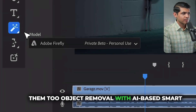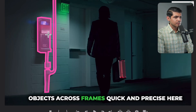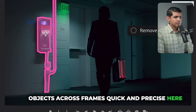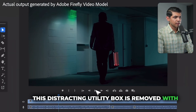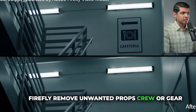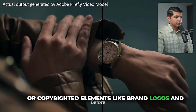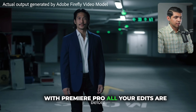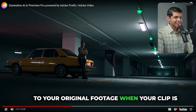Not only can you add objects, but you can easily remove them too. Object removal with AI-based smart masking makes selecting and removing objects across frames quick and precise. Here, a distracting utility box is removed with Firefly — remove unwanted props, crew, gear, or copyrighted elements like brand logos. All edits in Premiere Pro are non-destructive, so you can always get back to your original footage.